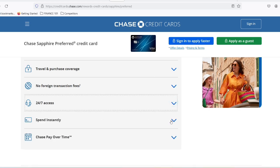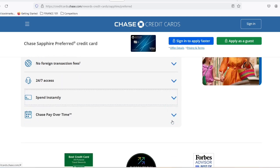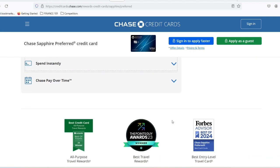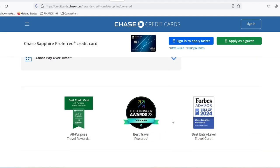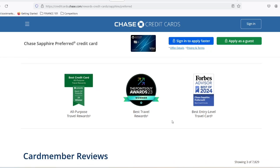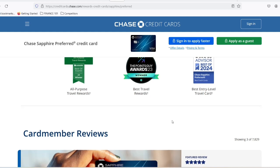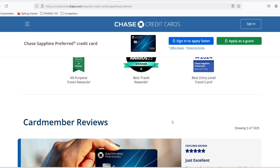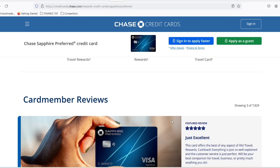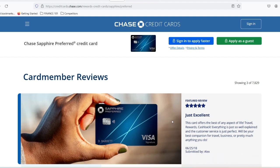The Chase Sapphire Preferred is a compelling option for travel enthusiasts who value both points earning potential and travel benefits. However, the annual fee makes it less ideal for occasional travelers who may not utilize all the perks. Ultimately, the best travel card depends on your individual needs and travel style — consider your spending habits, travel frequency, and desired rewards before making your choice. Remember, responsible credit card use is key: always pay your balance in full and on time to avoid interest charges. Thanks for watching, and until next time — happy travels!